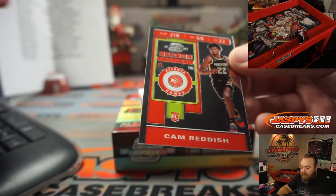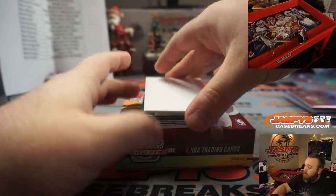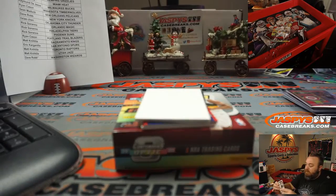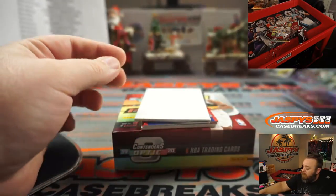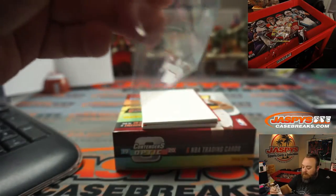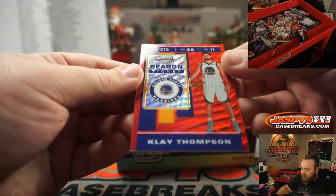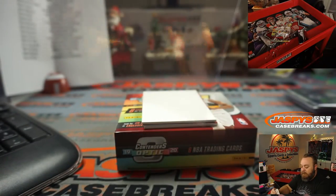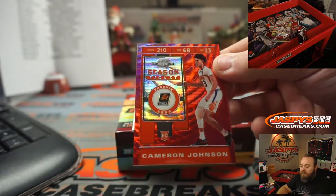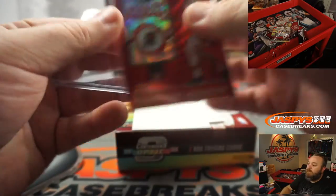Another season ticket rookie — Cam Reddish, Atlanta Hawks — Kelly Williams. Giannis season ticket, Milwaukee Bucks — Raymond De Jesus. Karl-Anthony Towns for the Minnesota Timberwolves — Ryan Casen. Red wave season ticket — Klay Thompson, Golden State Warriors — Sean Maddox, get well soon. And rookie red wave season ticket — Cameron Johnson, Phoenix Suns — Rick Serrano.